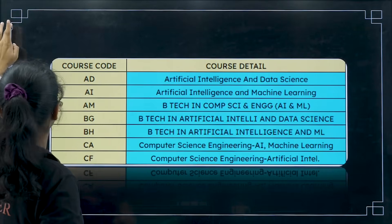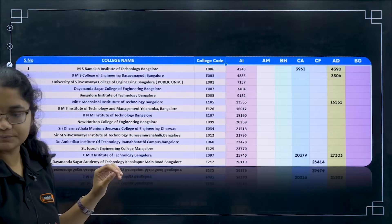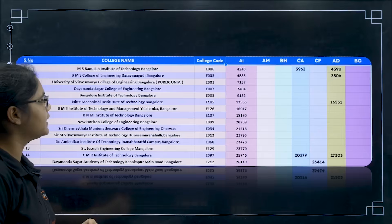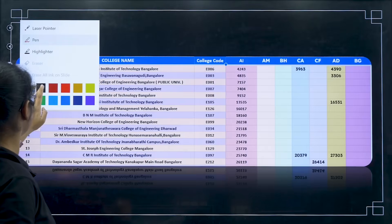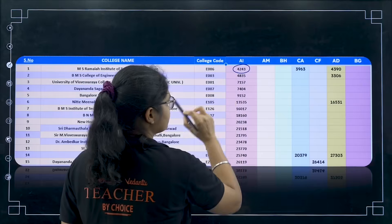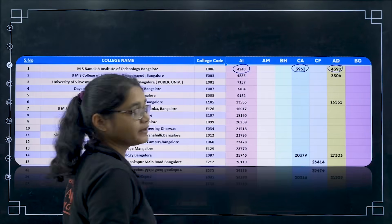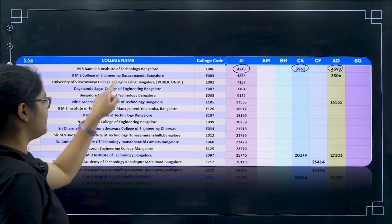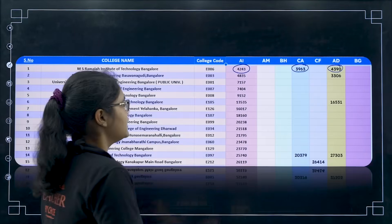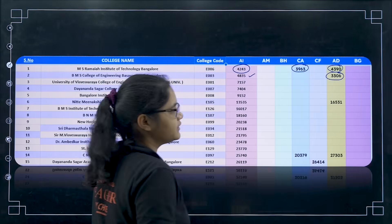Moving on to the first list: the first college is MS Ramaiah Institute of Technology, Bangalore. Here you have AI for 4,243, CA for 3,963, and AD for 4,390. Next we have BMS College of Engineering, Basavangudi, Bangalore — college code E003. Here you have AI for 4,835 and AD for 3,306.